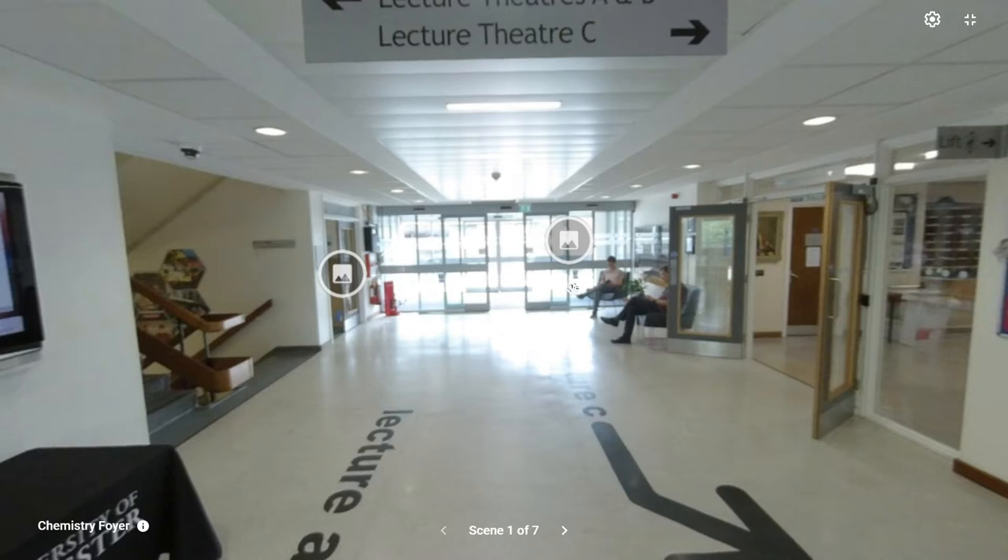We join here in the foyer of the George Porter building, which is the main teaching and research building for chemistry at the University of Leicester.